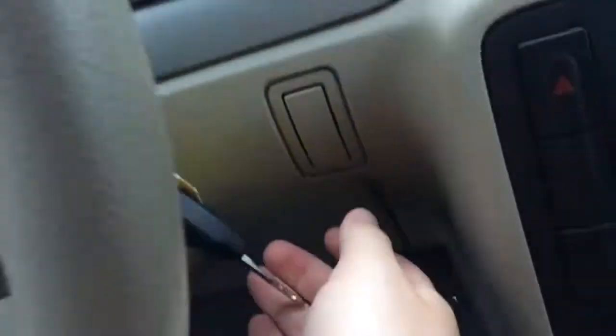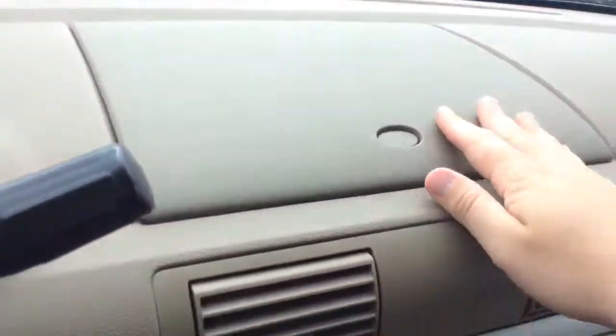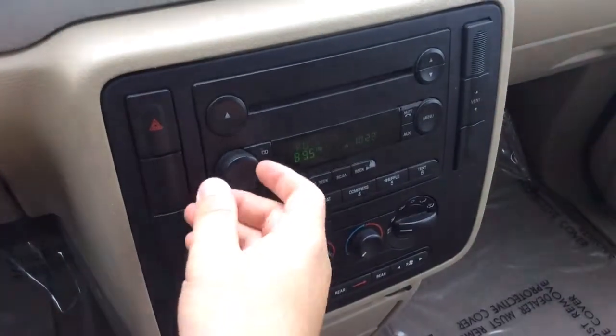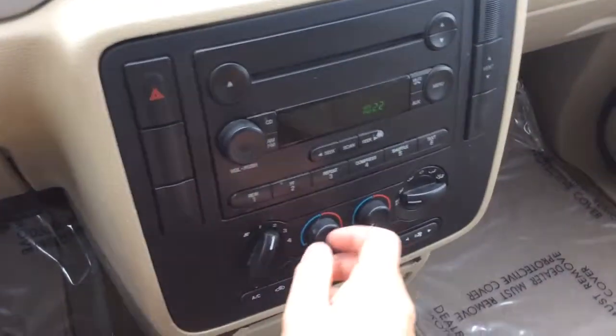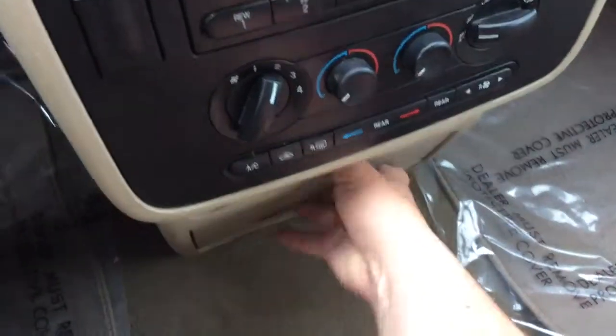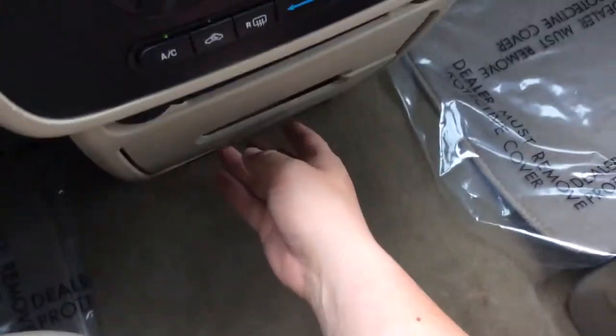Lots of different storage compartments in this van — one up top here. AM FM radio and a CD player; all your presets you can obviously jump through as well. It has tri-zone climate control — driver, passenger and rear can each have their own temperature settings. A couple of power outlets and a couple of cup holders that slide out.